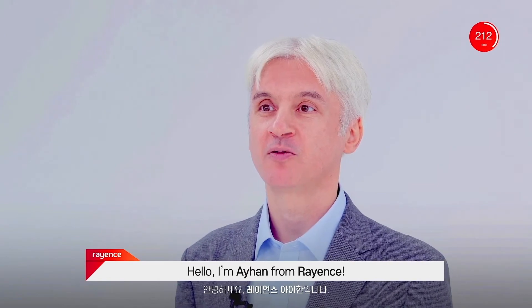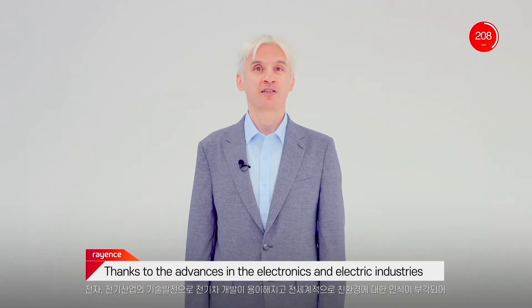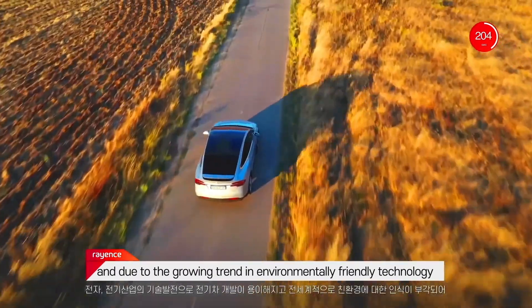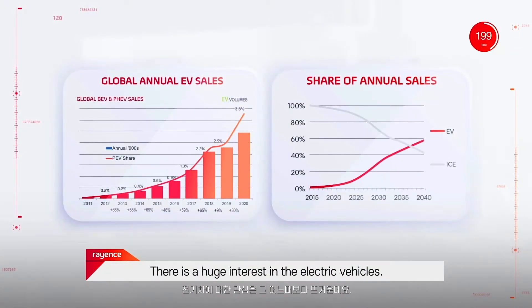Hello, I'm Ayhan from REINS. Thanks to the advances in the electronics and electric industries, and due to the growing trend in environmentally friendly technology, there is a huge interest in electric vehicles.